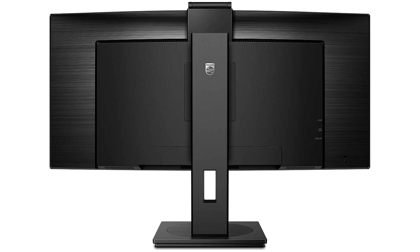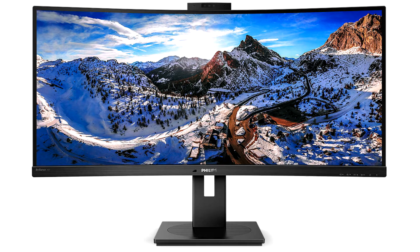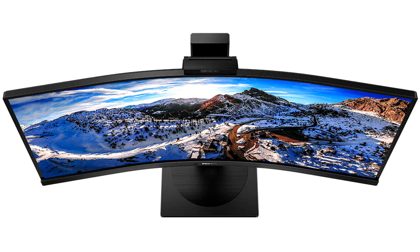The Philips 346P1CRH offers users crystal-clear images with QHD 3440x1440 resolution for exceedingly crisp, lifelike picture quality. VESA-certified Display HDR 400 means extra brightness, deeper contrast, and stunning colors for images that truly pack a punch. The screen's 178/178 wide viewing angles and ultra-wide 21:9 format accommodate group work as well as side-by-side multi-file comparisons that professionals in finance, banking, and graphic design will appreciate.